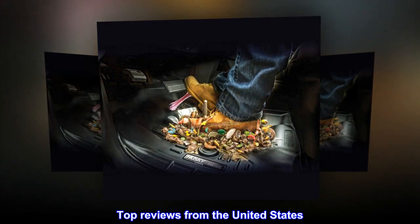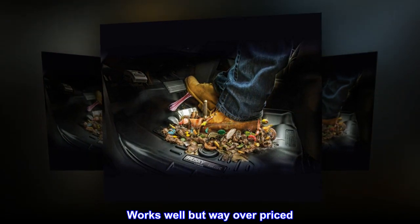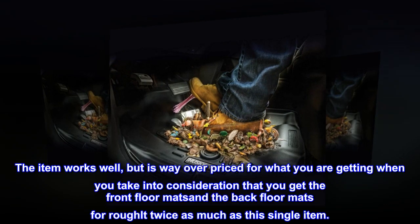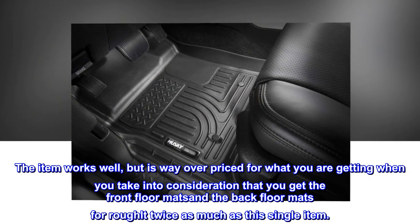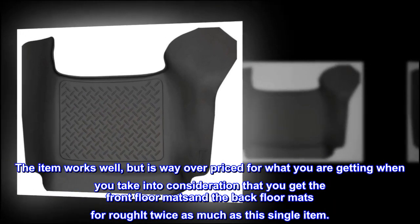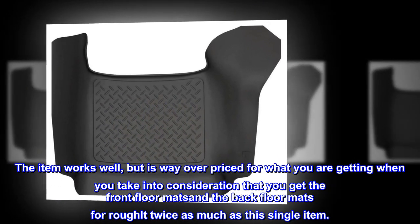Top reviews from the United States. Works well but way overpriced. The item works well, but is way overpriced for what you are getting — when you take into consideration that you get the front floor mats and the back floor mats for Rough LT at twice as much as this single item.